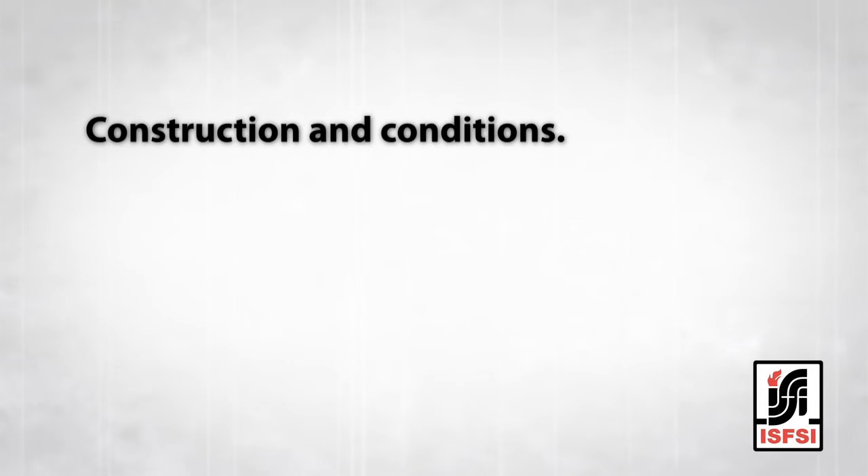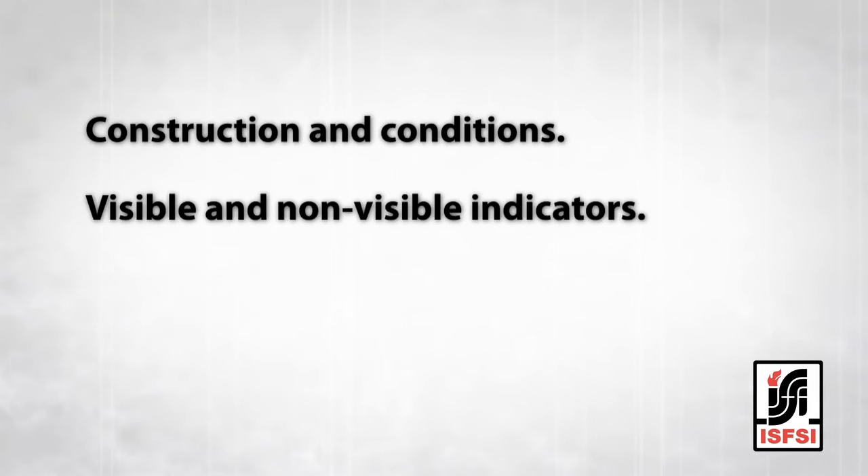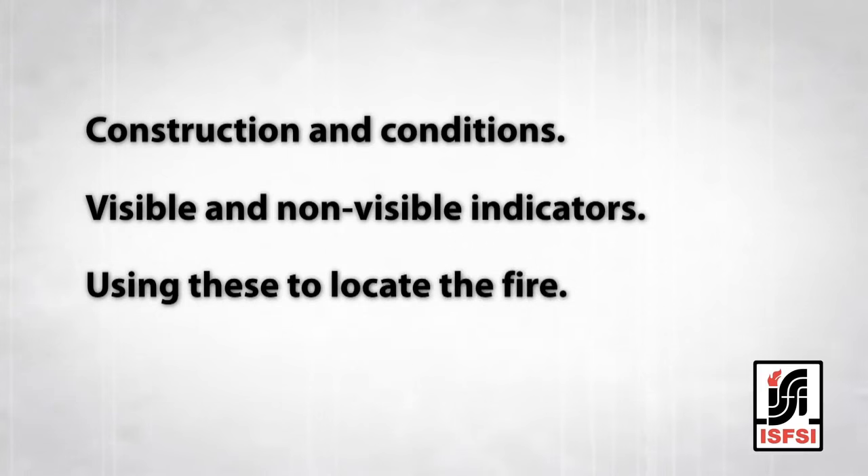By looking at the research and those videos, when I make a size up now, I'm looking at smoke coming out of the building and I can better predict what's happening inside based on what I'm seeing outside. Aside from the many size up considerations we've been familiar with for years, today we'll touch on the construction and conditions, the visible and non-visible indicators, and how we use these to locate the fire in the building.